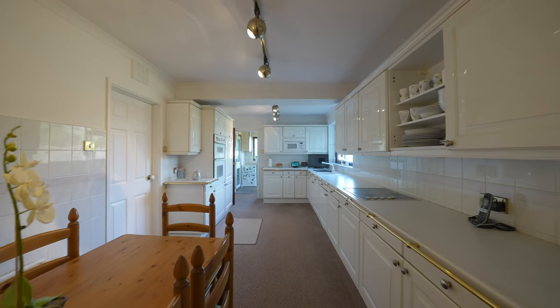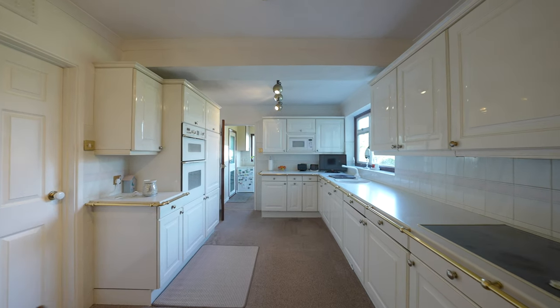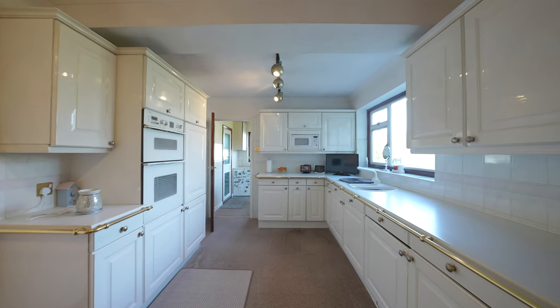The kitchen is fitted with a range of built-in base and wall units along with integrated appliances, and there is space for a breakfast table to provide additional informal dining.